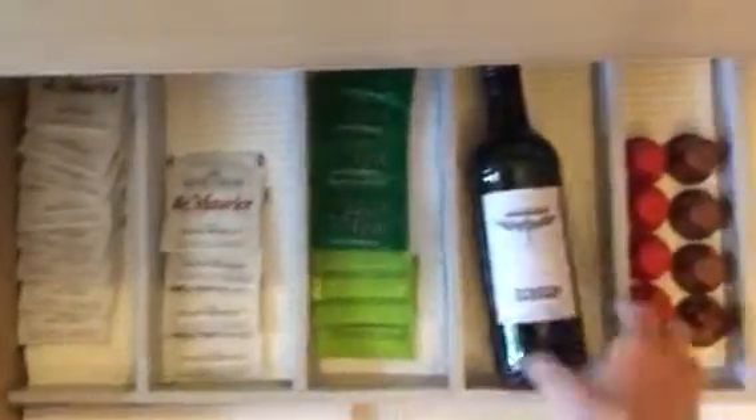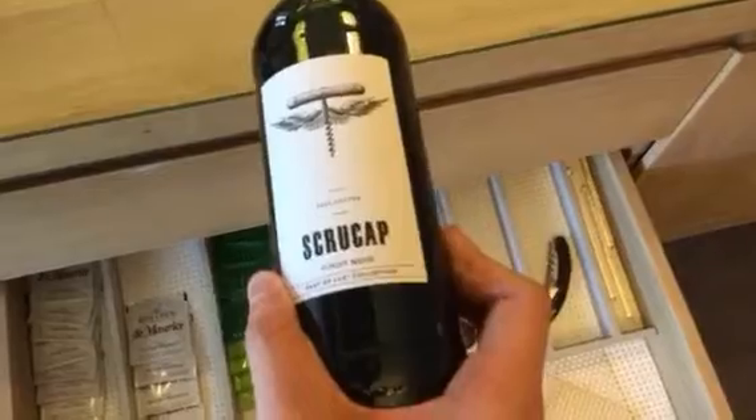And then you've got snacks, teas and sauces, more tea, nice bottle of wine — not sure which one that is. Pinot Noir, so it looks like that might be — is that a red or white wine? Some coffee pods, bottle opener.